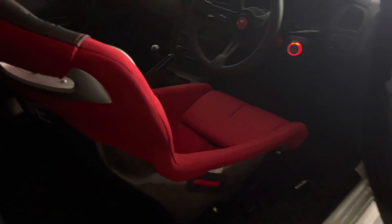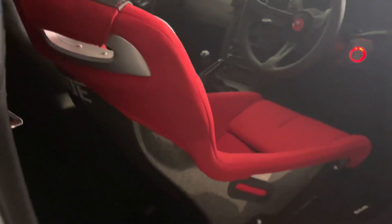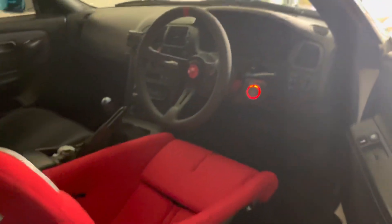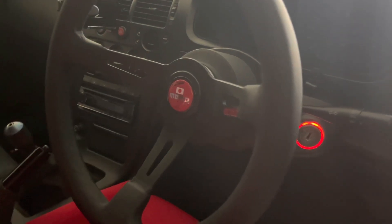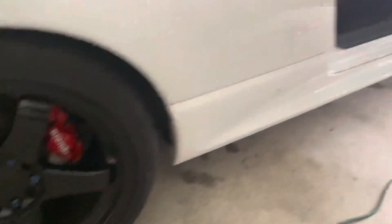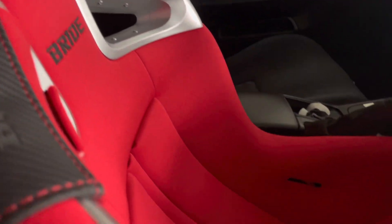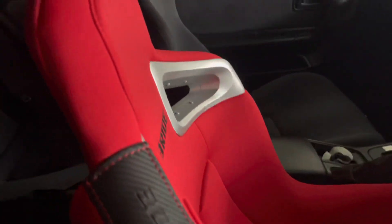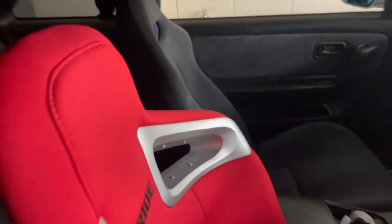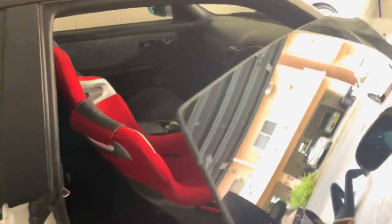Just finished up the install on the seat — it looks amazing. And then of course the Momo steering wheel, the Japan edition, to match the red. It just comes together really well. I've never owned a bucket seat, but after I sat in this it's absolutely the most comfortable seat I've ever sat in. Probably be grabbing the passenger seat to match as well.